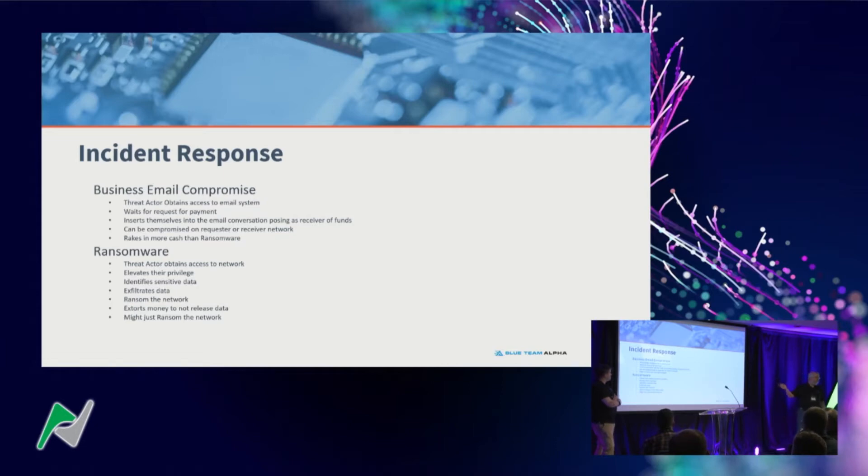This is a multi-billion dollar industry. Threat actors have their own help desks — if you're having trouble decrypting your files after paying, you can go to their help desk and they'll help you decrypt. They have rating boards, and they want five-star ratings so that the next person they ransom can verify: 'Can I trust these guys?' Five stars — they gave the data back, or at least the keys to decrypt it.